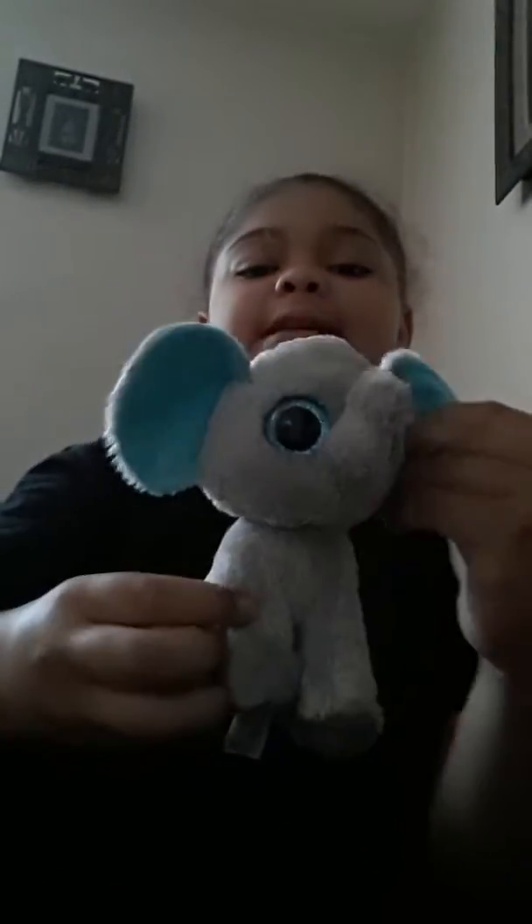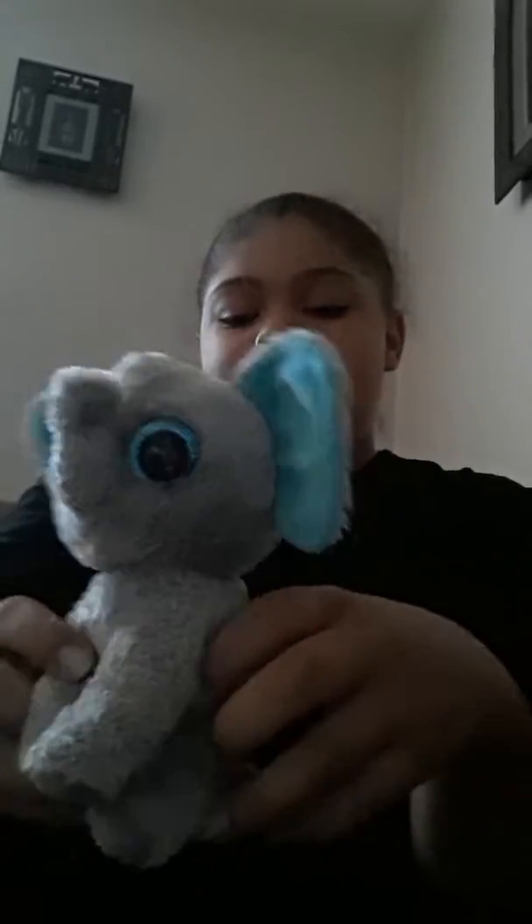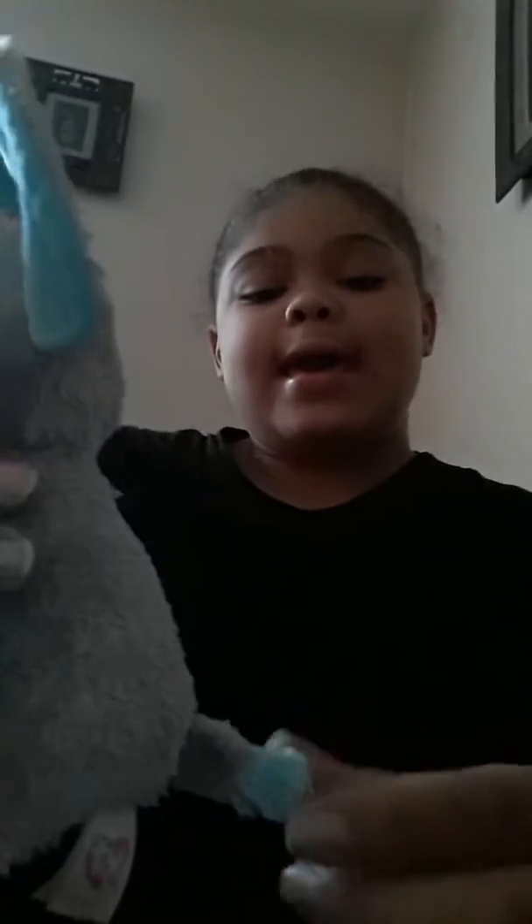My second Beanie Boo ever was this elephant. His name is Peanut. He's from Five Below for five bucks. He's gray with blue ears and a blue tip, and he's got blue sparkle eyes.